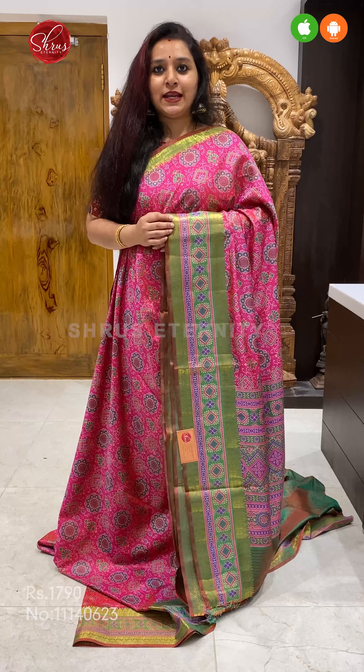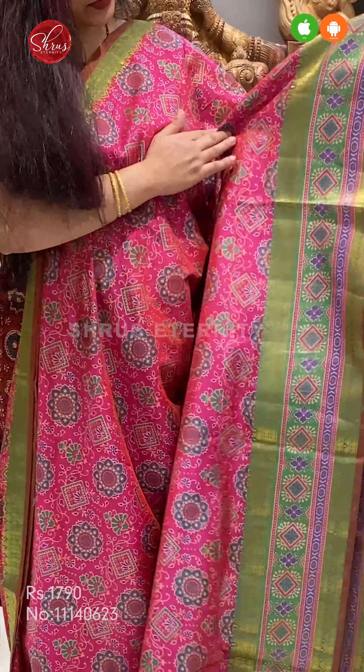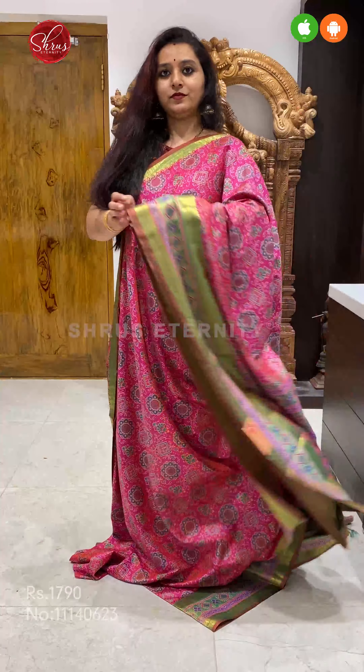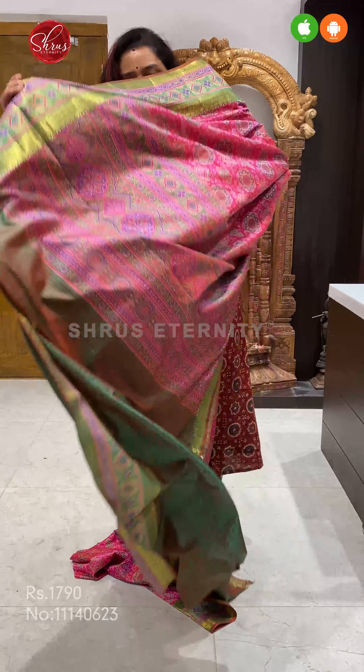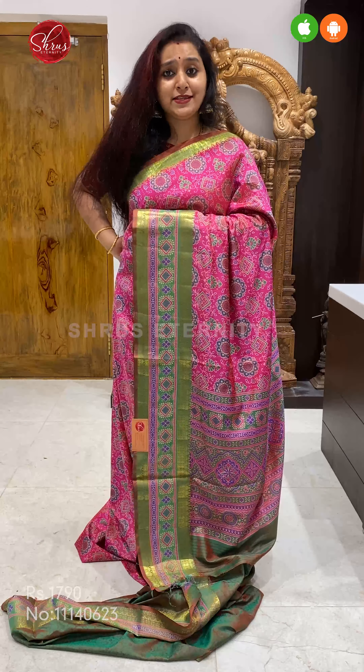First one is going to be a nice pink with a green combination. It's got a beautiful jari border on either side of the saree. Very pretty floral patterns all over the body. A beautiful double shaded green coloured pallu, and a self printed green colour blouse. Priced at 1790.